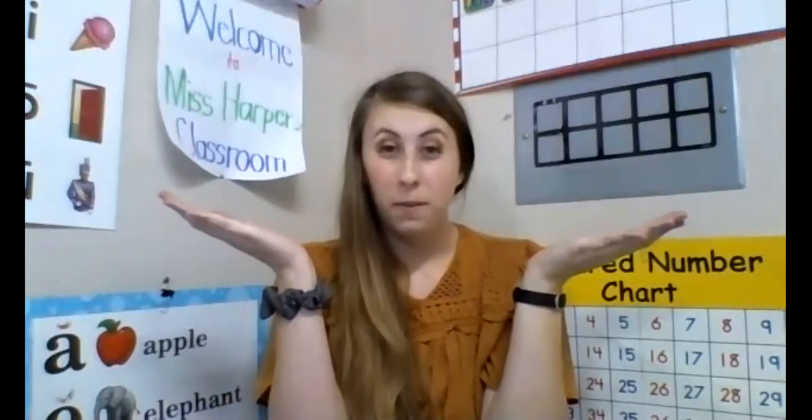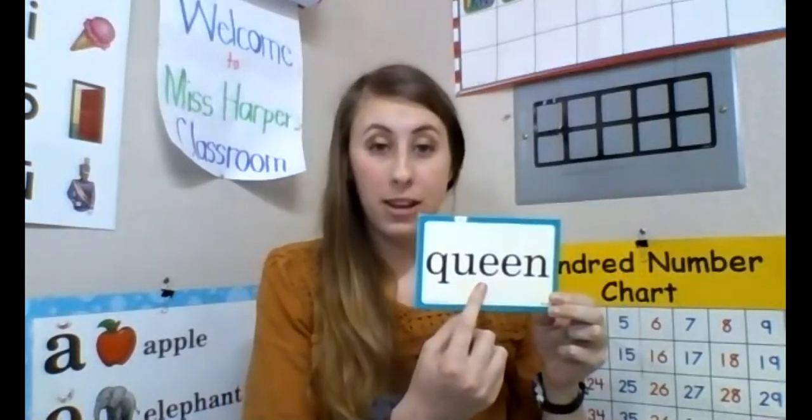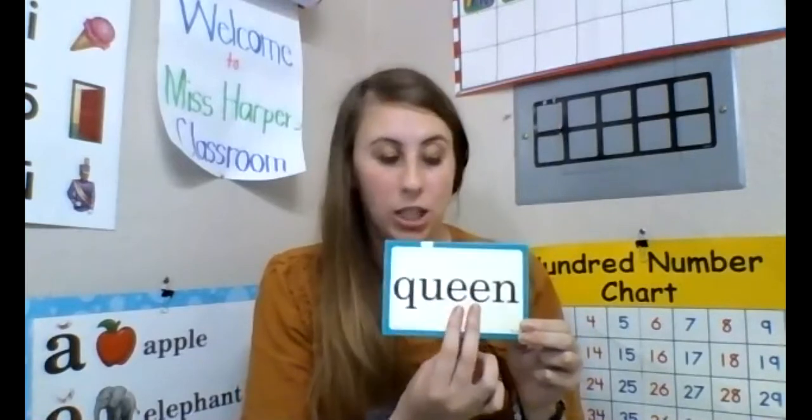Next up I want you guys to read some two-vowel words. Think: if a word has two vowels in it, it means it's going to say a long sound. So pay extra close attention. I'm not going to call on anybody — I want everybody to do this first one.